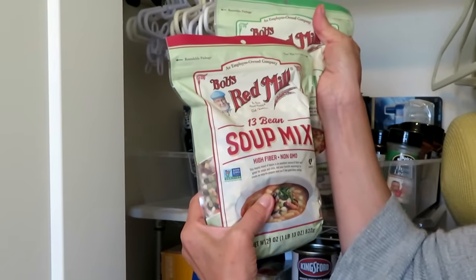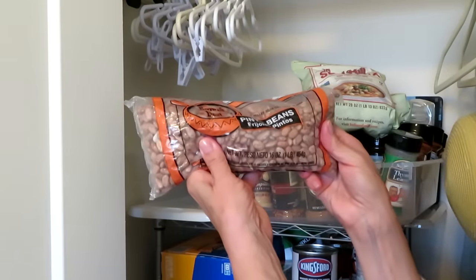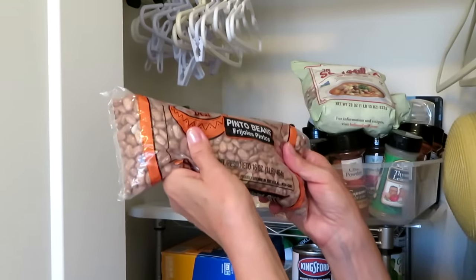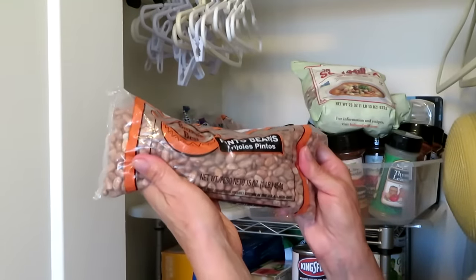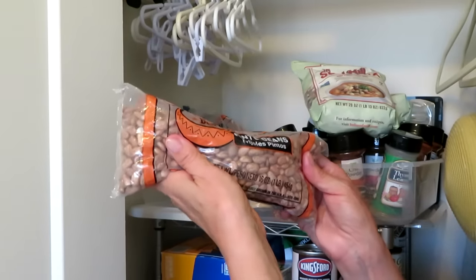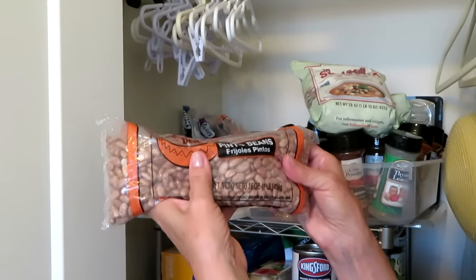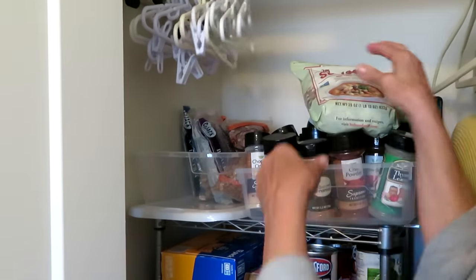Sadly, Bob from Bob's Red Mill recently passed away, so condolences to the Bob's Red Mill family in Oregon. There are also one-pound bags of different kinds of beans — pinto beans, black beans, white beans, lentils, all different varieties. You can pick them up a pound at a time and then repackage them into a jar with a tight-fitting lid, or put them in a mylar bag with an oxygen absorber stored inside a five-gallon bucket with a tight-fitting lid. They can last a very long time; these bags on the shelf will work temporarily but an airtight container is much better.